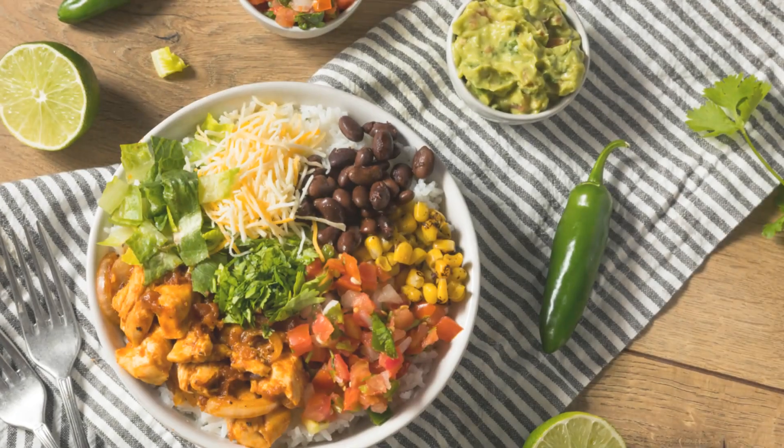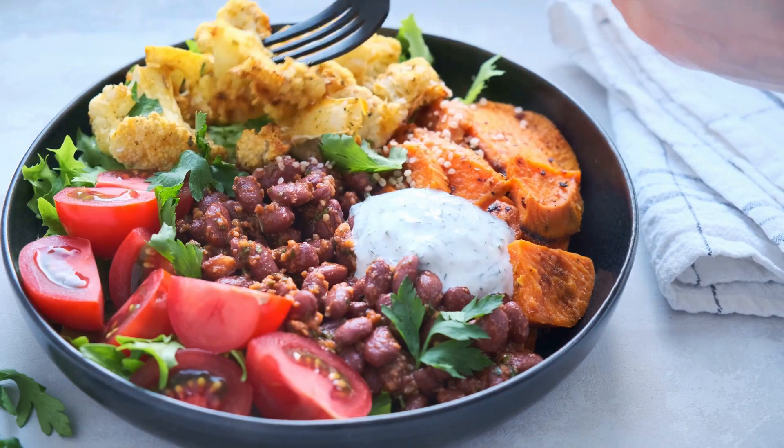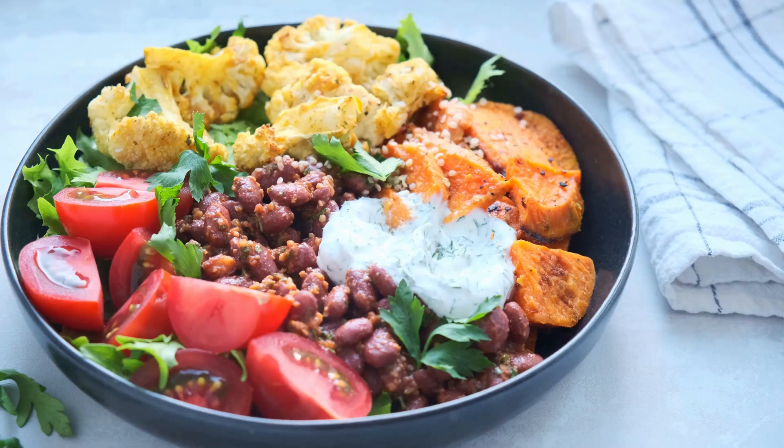Love Mexican food? Our cauliflower rice burrito bowl is a game changer. Packed with colorful veggies, juicy meat, and a sprinkle of cheese, it's a healthy twist on a classic favorite. The best part? It's a complete meal in a bowl, so you can enjoy it anytime, anywhere.